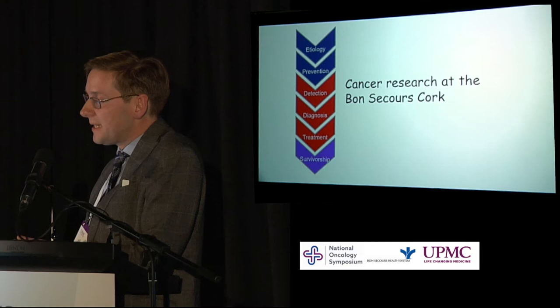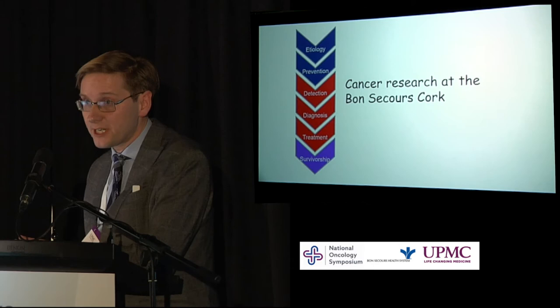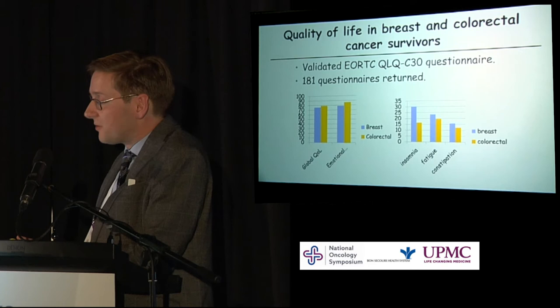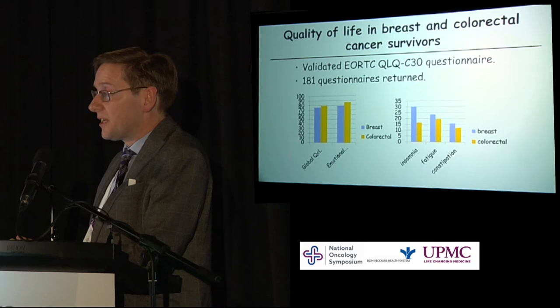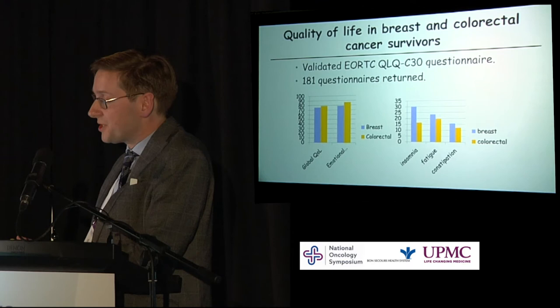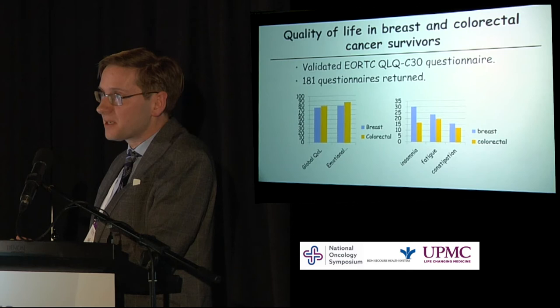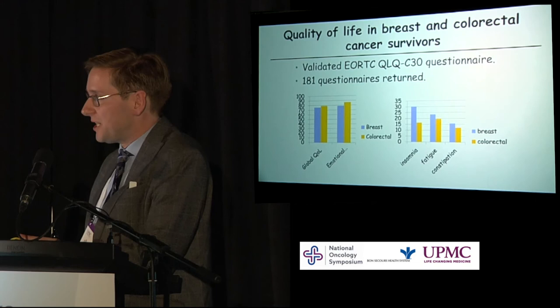Finally, in terms of research into survivorship — an underexplored area — Brian, in combination with one of the final year students, has looked at quality of life in breast and colorectal cancer survivors using a validated questionnaire in patients five years post-diagnosis. We're seeing quite a good global quality of life in our patients, but some intriguing differences between breast and colorectal cancer survivors. Breast cancer survivors show worse scores in some independent components of quality of life, including insomnia, fatigue, and constipation. This information is important so we can tailor survivorship plans and best enable patients to get on with their lives post-cancer.